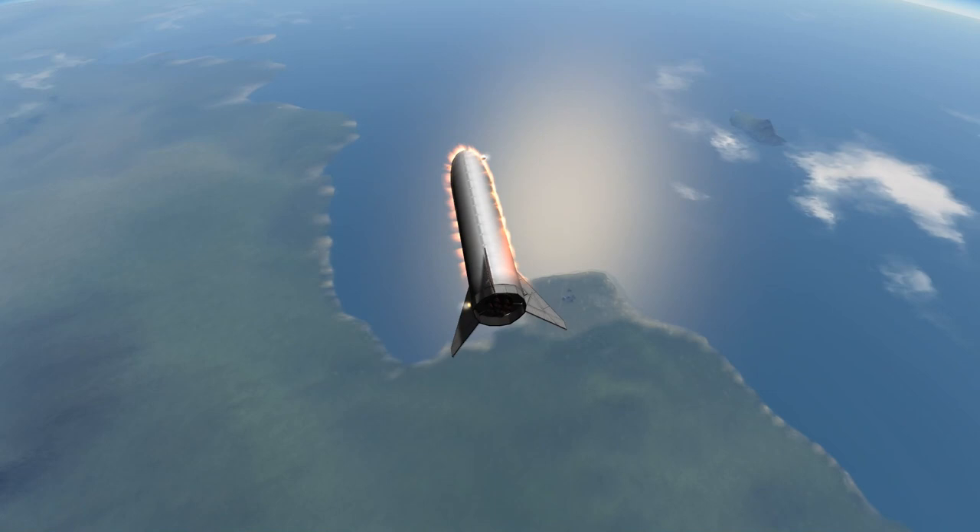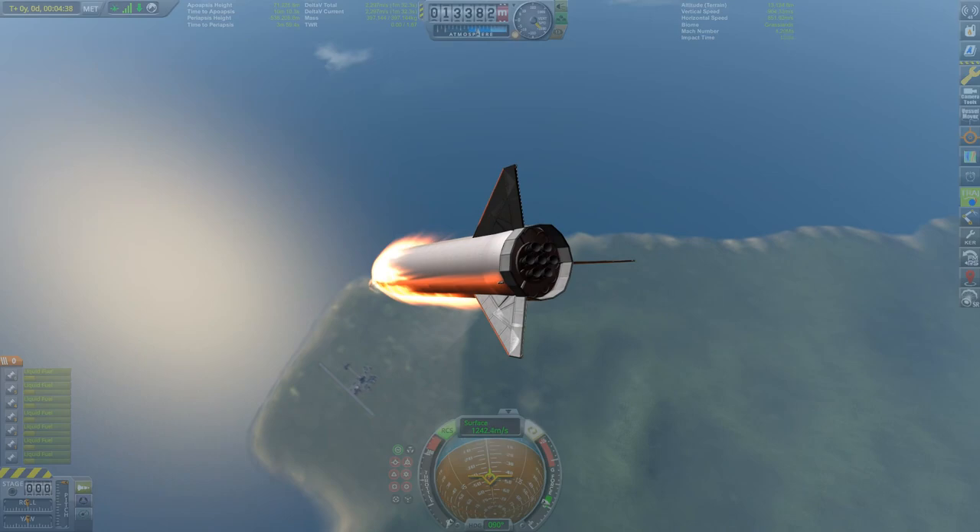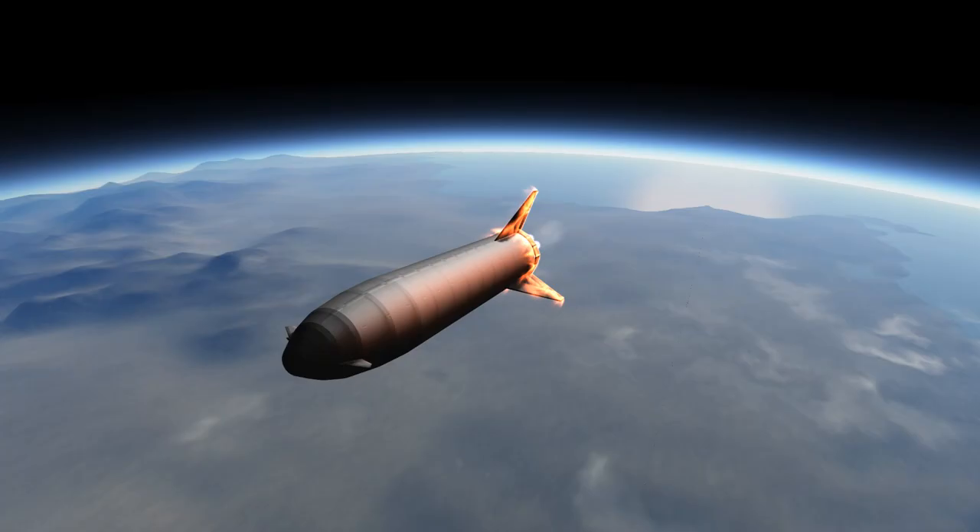SpaceX said they will use some wingsuit-inspired mechanism where two of the rear fins will act as flaps to slow the ship down during descent. I wasn't able to even remotely get this to work in stock KSP.